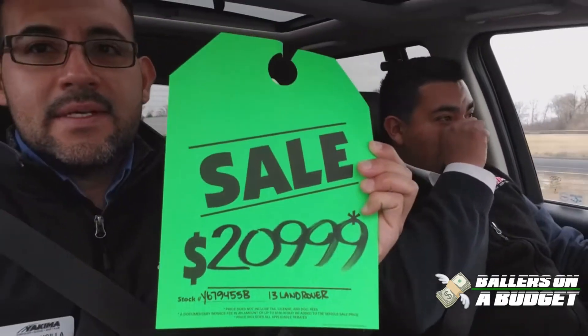$20,999. That's a steal. Is that a steal? It is. That's a steal, man. It's like taking candy from a baby.